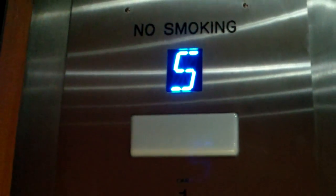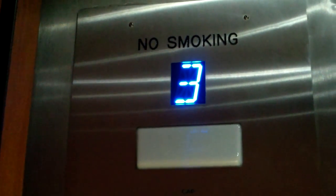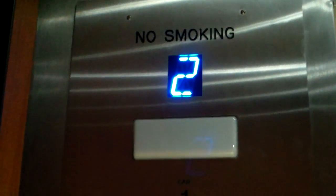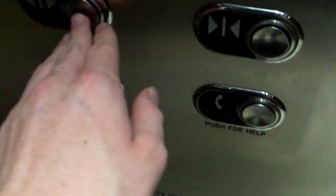I'm only going to two because I'm going to take another ride. This kind of feels like hydraulic in a way, although it's obviously traction — just how fast it's going. Here's the second floor. Door closed works sort of. Oh, are you going down? Yes.